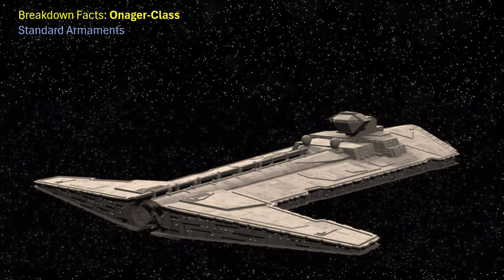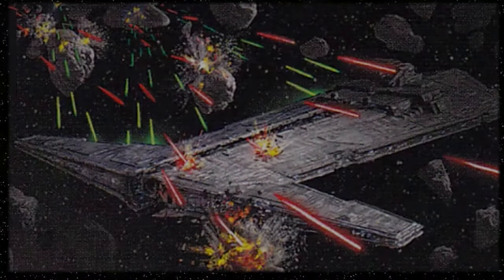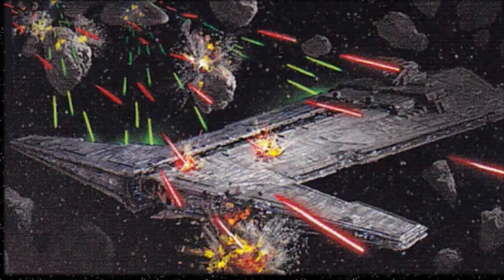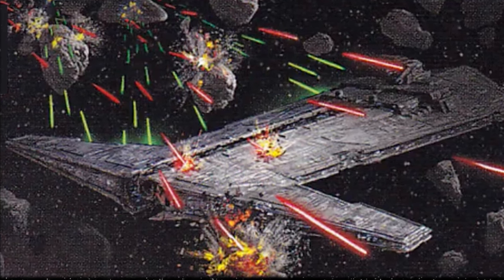Other armaments included six twin heavy turbolaser batteries, 24 heavy turbolaser batteries, and 20 point-defence laser cannons, ensuring the Onager-class was capable of defending itself against powerful enemy warships, although it did have a lack of point-defence laser cannons to defend itself against starfighter attacks.